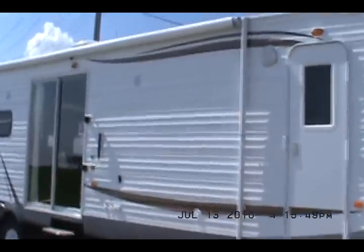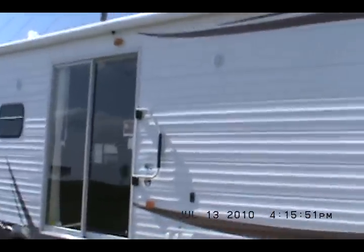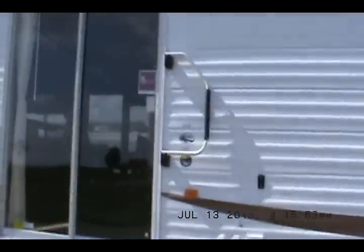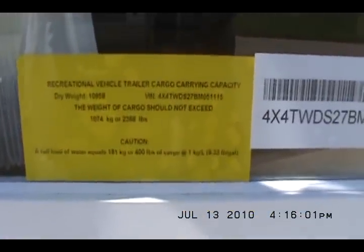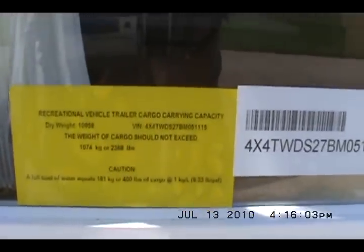It's a 403FB, built by Wildwood. Wildwood is a Forest River company and is owned by Berkshire Hathaway. This trailer weighs 10,900 pounds empty. It's 40 feet long and its last digits are M051-115.